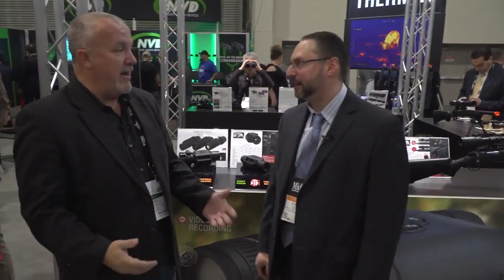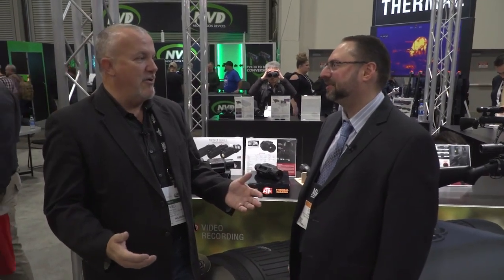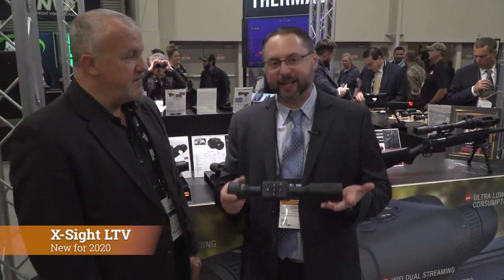It's a pleasure, great to see you. You've always got a lot of neat products coming out and every year you shake things up. We try. I know you've got something new this year — let's hear about it. I want to welcome everybody at Media Lodge to SHOT Show 2020 here at the ATN booth. Brand new product: the X-Sight LTV.